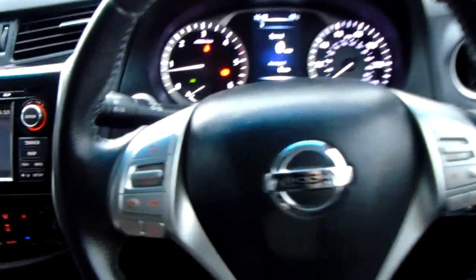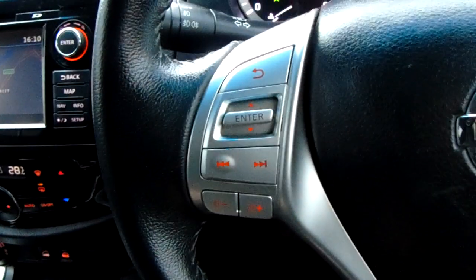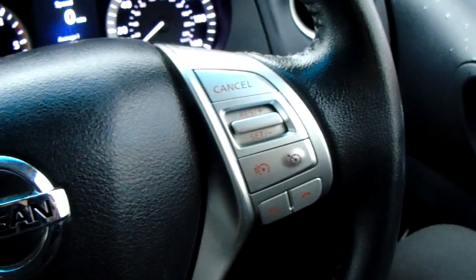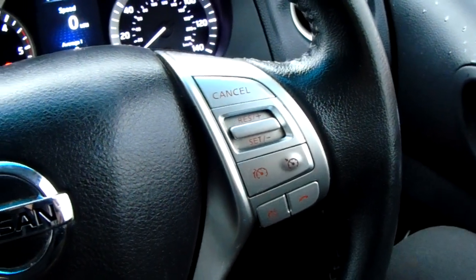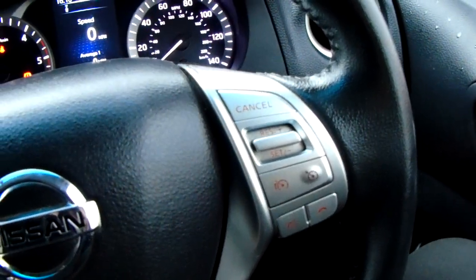Moving on to the steering wheel now. On your left hand side you have some controls for the audio, and on your right hand side some controls for your cruise control and speed limiter, which will help take a little bit of the stress off of yourself for those long journeys.